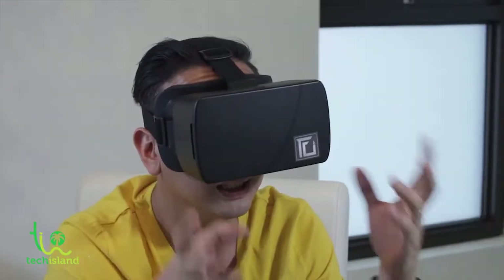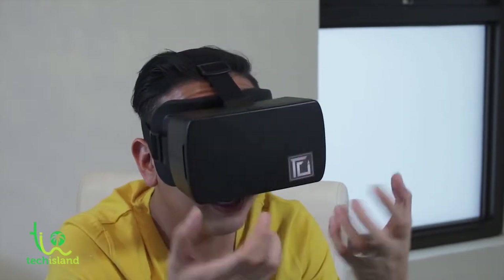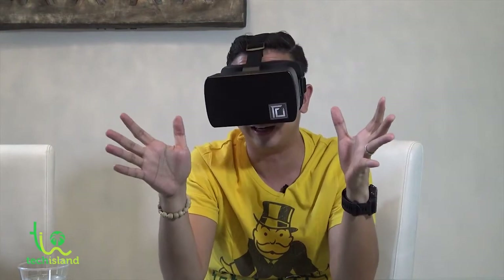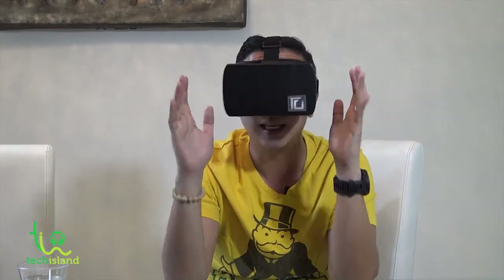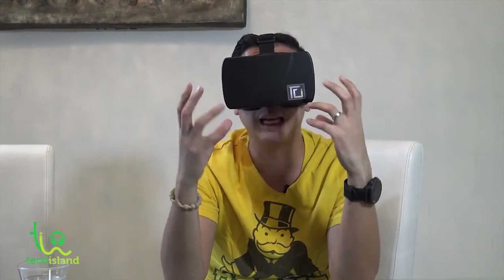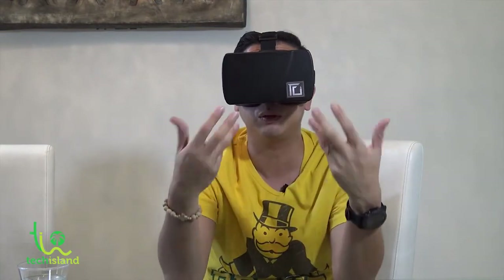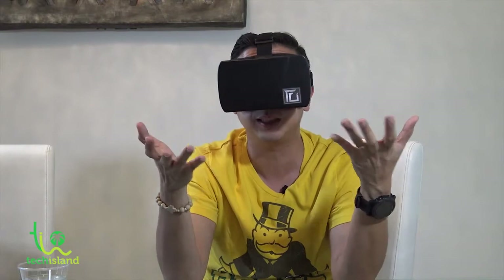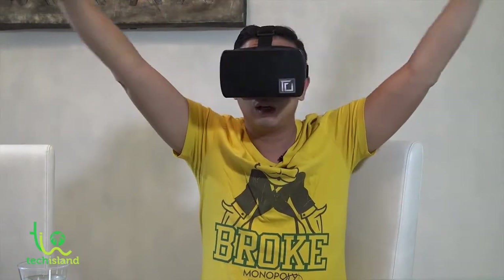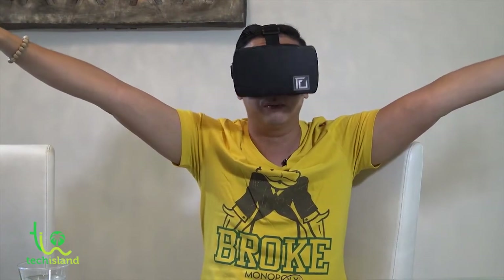How it feels is — from my Samsung Note 4 and these goggles — it feels like I'm in an IMAX theater. That's how awesome it feels. You're watching from a 5-plus-inch Samsung Note 4 screen, and I feel like I'm in a theater watching on a hundred-inch screen or even more.